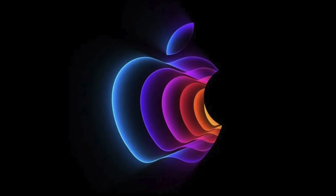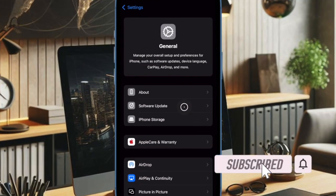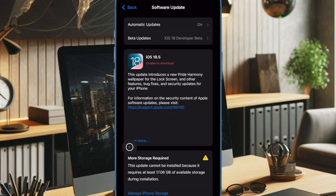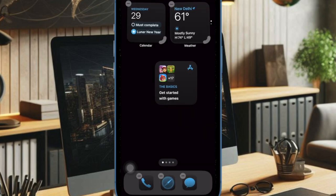Apple has officially seeded the iOS 18.5 release candidate to developers and public beta testers, offering a final preview of the upcoming software update set to roll out to all users next week. With the release candidate, Apple also shared full release notes, revealing a complete list of new features and improvements.